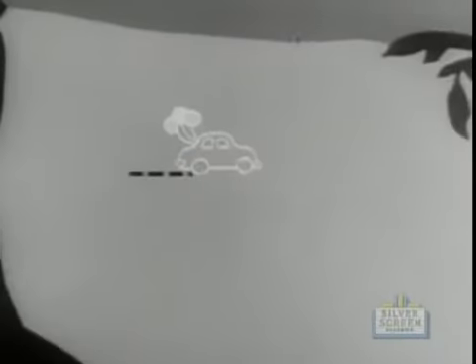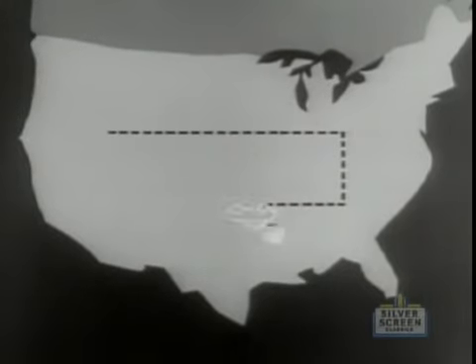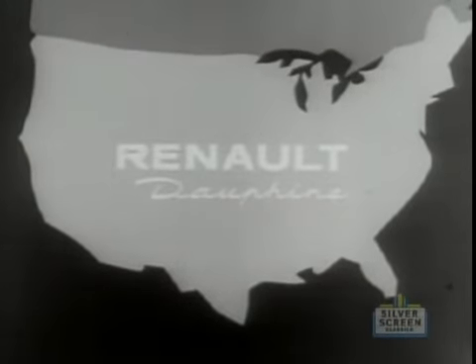That's the Renault Dauphine — at any of 600 coast-to-coast sales, service, and parts headquarters. Won't you try it?